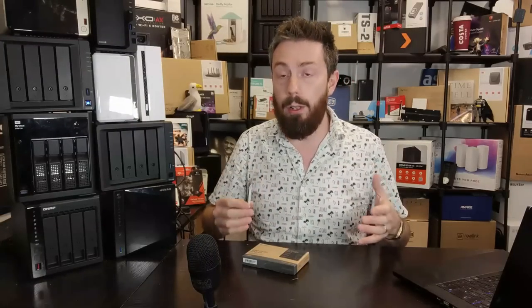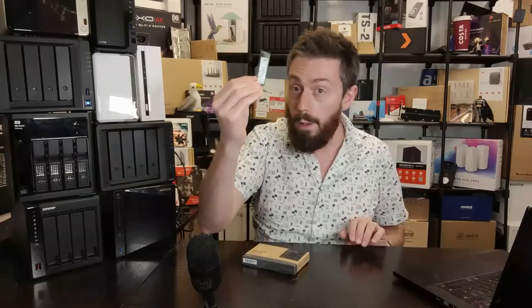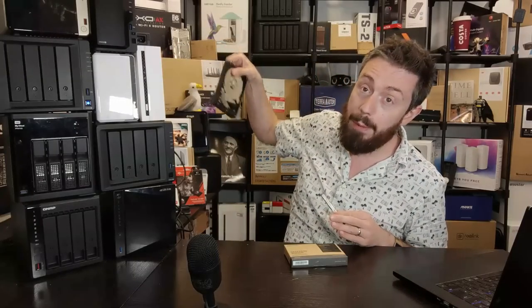Beyond the standard bays, the majority of releases outside the value series for the last three to four years have arrived with slots at the base for installing super-fast M.2 NVMe drives. However, it's only been in the last six to twelve months that Synology have allowed these to be used for storage — not just caching. That means you can have an area of storage considerably faster than traditional spinning hard drives, ideal for editing on the NAS or running databases and applications from faster SSDs.